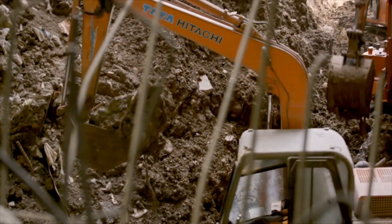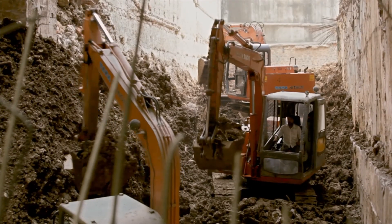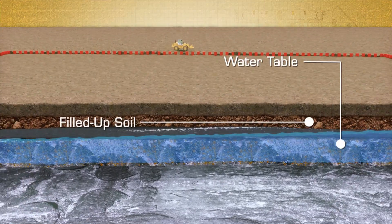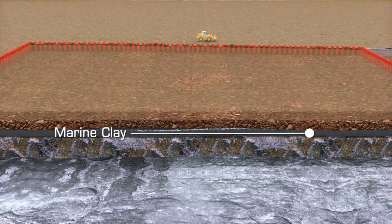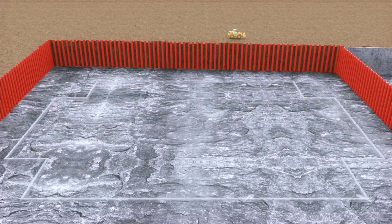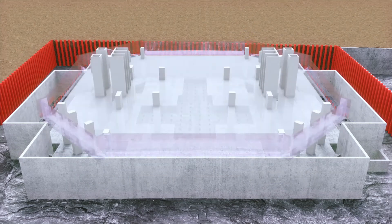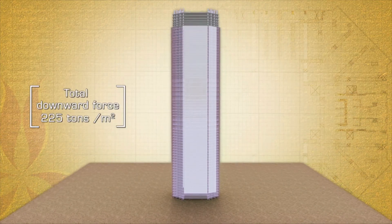Excavation was a huge task. The overall excavation volume in this plot was 150,000 cubic meters, out of which 50% was in soft soil, filled-up soil and marine clay, and the remaining was weathered rock. We knew it was going to be a challenge designing foundations for this heavier building, so assuming an average pressure of 2 or 2.5 ton per meter square per floor, the pressure exerted by this building on the ground would be on the order of 200 to 225 ton per meter square.